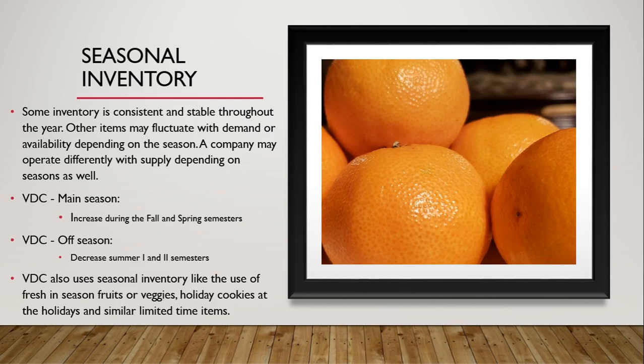Now, moving on to seasonal inventory. Some inventory is consistent and stable throughout the year, while other items may fluctuate with demand or availability depending on the season. VDC's main season increases during the fall and spring semesters, with an off-season decrease during summer semesters. VDC also uses seasonal inventory like fresh in-season fruits or vegetables, holiday cookies after the holidays, and similar limited items.